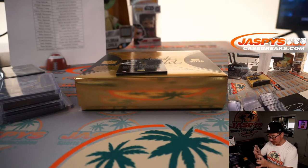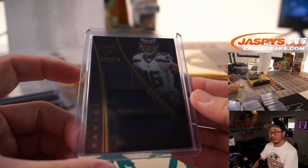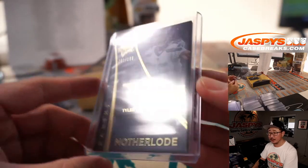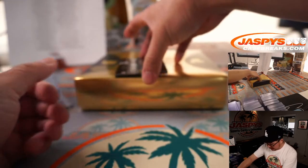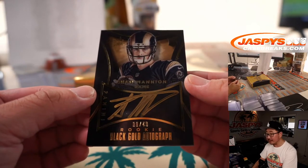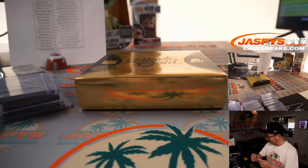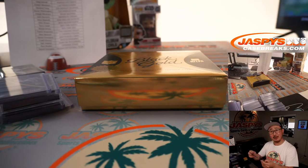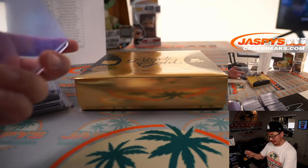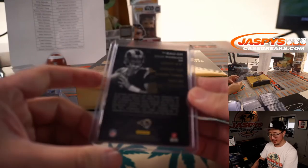There's Tyler Lockett — rookie triple relic, mother load relic to 199 for Seattle. That'll be for Fouad. And then we've got Sean Mannion, gold ink autograph, 9 out of 49. Was the last year for black gold 2016, really? I thought there was a couple more years. This is 2015 — so they did one more year and that was it? You might be right.